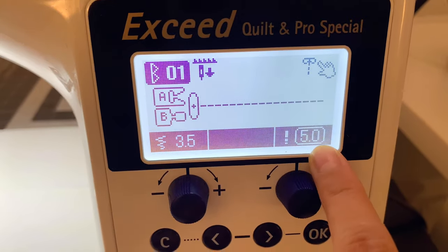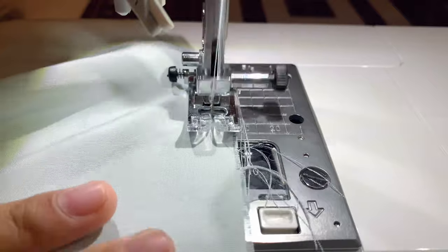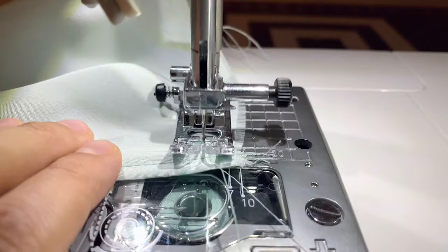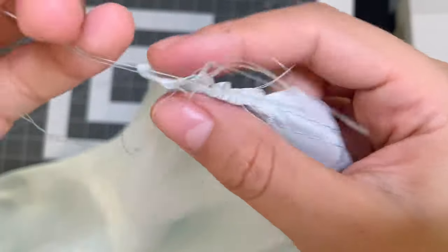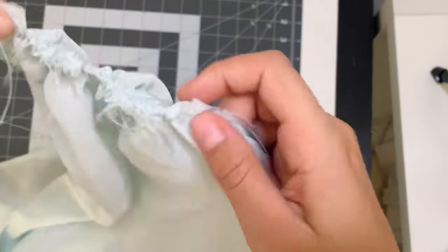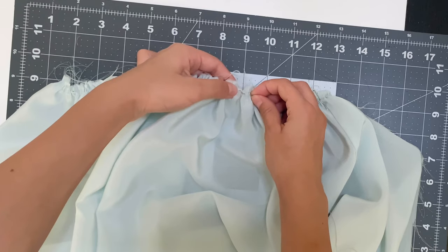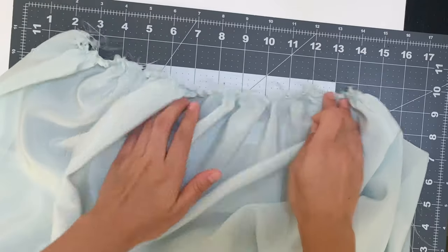Now gather the waistline: set your machine to the longest stitch length and sew a quarter inch at the waistline — don't back-tack at the start or finish so your ends are free. Do another row of stitching a quarter inch apart from the first. Pull on the back threads to see your fabric start to gather, pulling until you reach your waist measurement. My client's waist is 28 inches, so I gather to 28 inches. After gathering, baste the gathers down by hand so nothing moves.